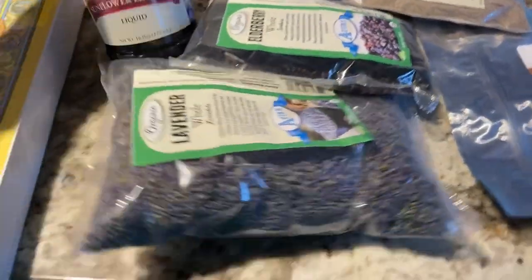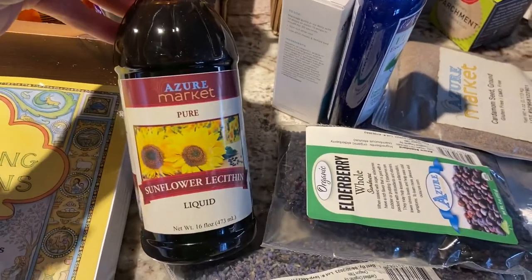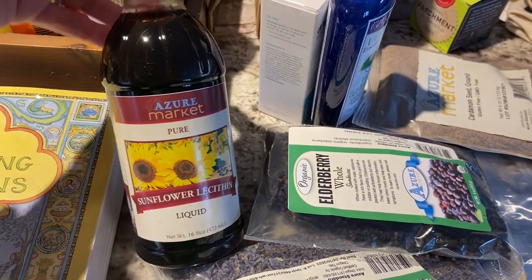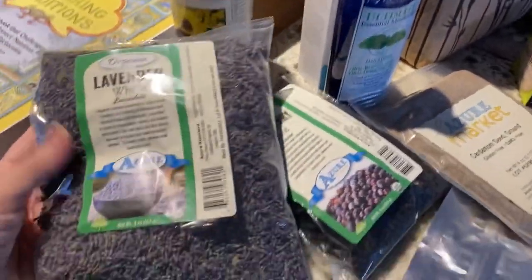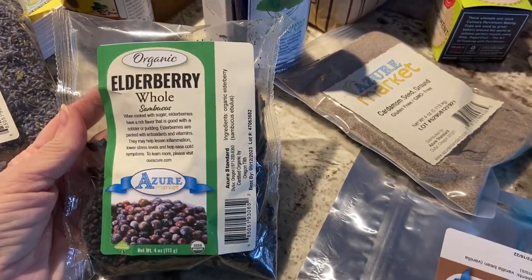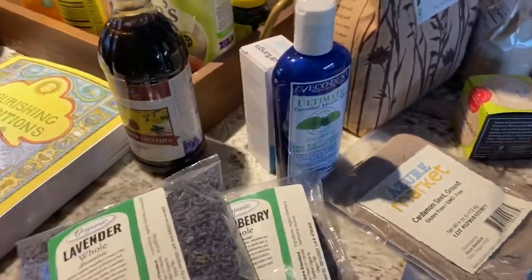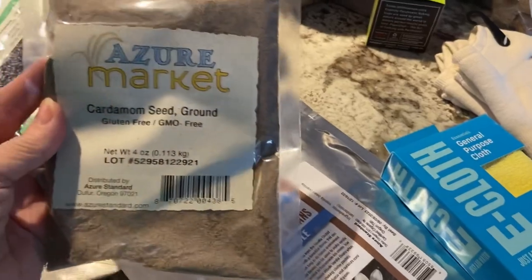I picked up sunflower liquid — it's pure sunflower oil — I've seen it added to some bakery and bread recipes so I wanted to have it on hand. I picked up some whole lavender to mix into my teas. I picked up another four-ounce elderberry and four ounces of lavender — that's a big pack compared to the elderberry. I also picked up some ground cardamom seed.